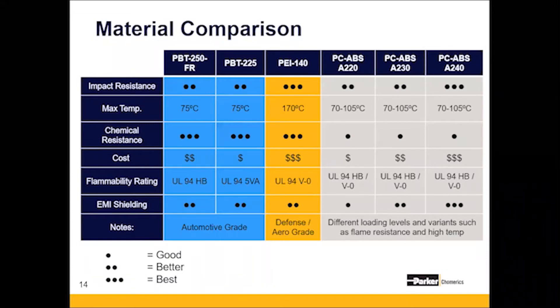EMI shielding on the PC-ABS A240 is high, so it just depends on specifically what you're looking for. But if you're unsure, we will always work with you to make sure you get the right material — we're never going to tell you to buy the Porsche when you just need a Yugo. We do provide test sample boxes of pellets, as well as boxes that you can put your cell phone in and call.